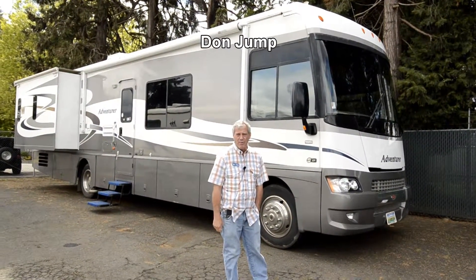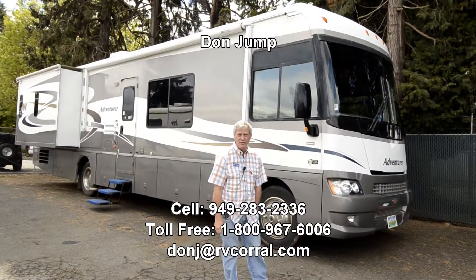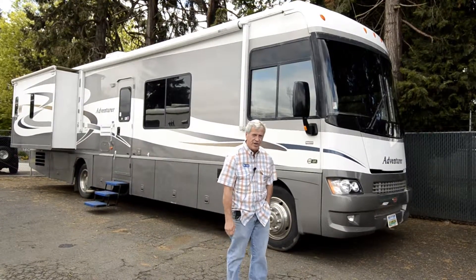Hi guys, welcome to the RV Corral. My name is Don Jump. I've been selling RVs for 30 years. Today we're going to take a tour of this beautiful 2006 Winnebago Adventure, 38 foot. Absolutely great livable floor plan. If you're a snowbird, you'll love this unit.